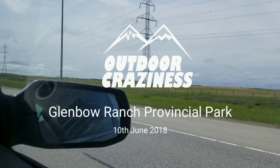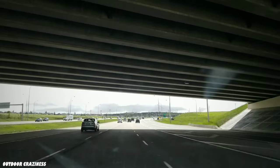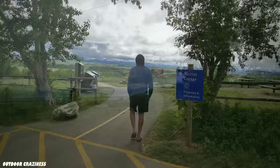We just made an instant plan to visit Glenmore Ranch Provincial Park with some of my friends. It's about a 35-minute drive from Calgary North East.